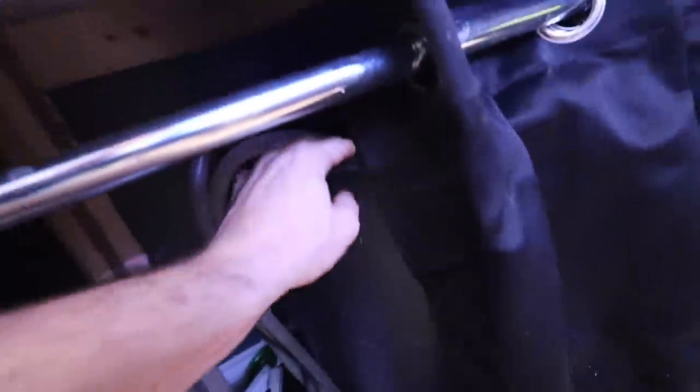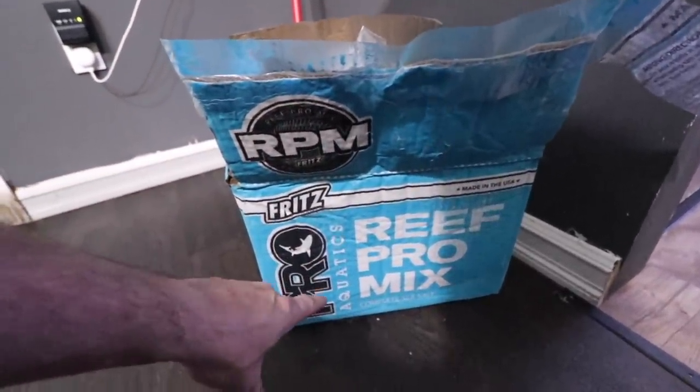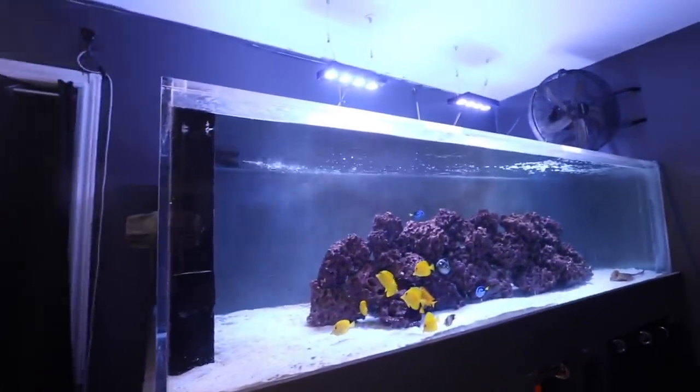To do my water change: I take a 60-gallon barrel, fill it up with fresh water to a predetermined height where I know it's exactly 50 gallons, then I take a bag of Fritz salt — each bag mixes 50 gallons of saltwater from a box that does 200 gallons total. I dump it in, get it mixed up, and I have saltwater at almost the perfect salinity every time. Sometimes I have to add a little more salt or water, but that's only happened once or twice. I suck out about 50 gallons from this tank and pump the fresh stuff in — done.